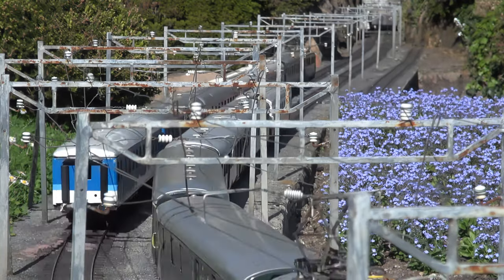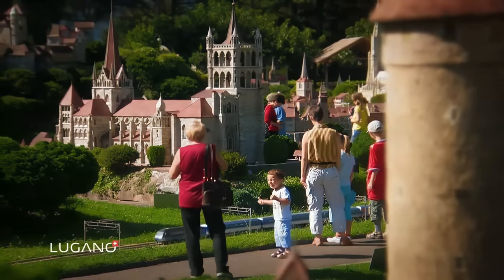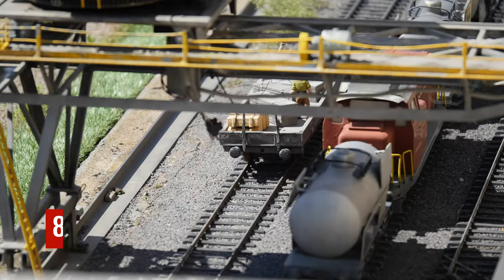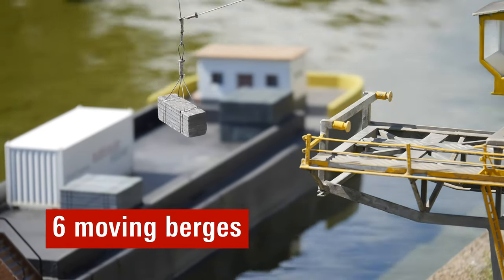While you relax, the little ones can enjoy the nearby play area. Before leaving, explore the Swiss Miniature Shop for charming souvenirs, from Rudy mascot plushies to t-shirts and hats.